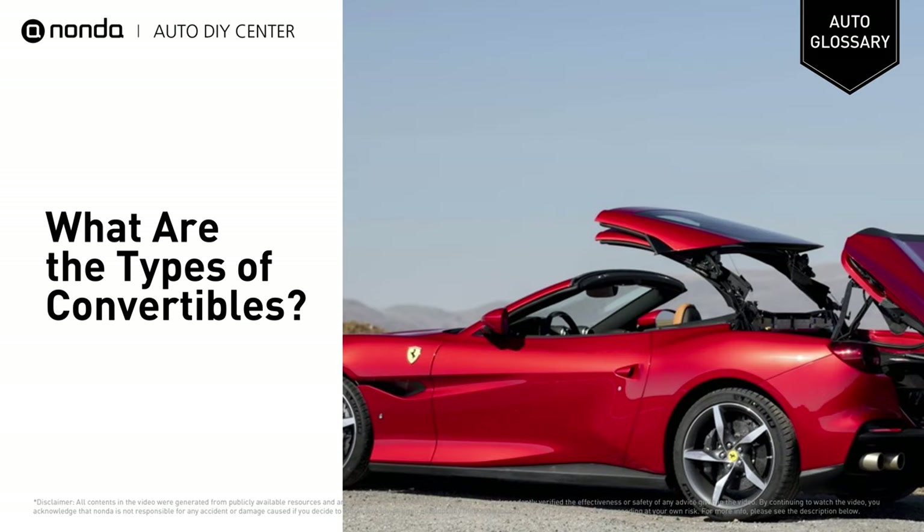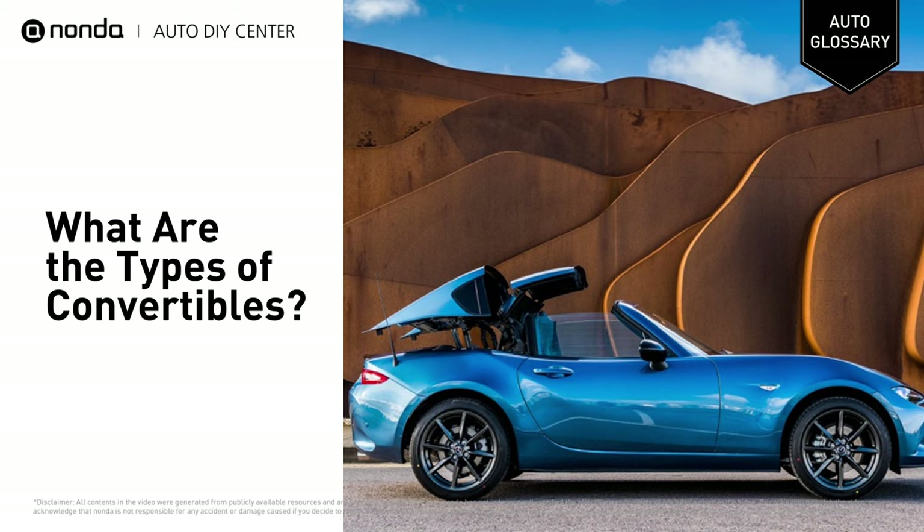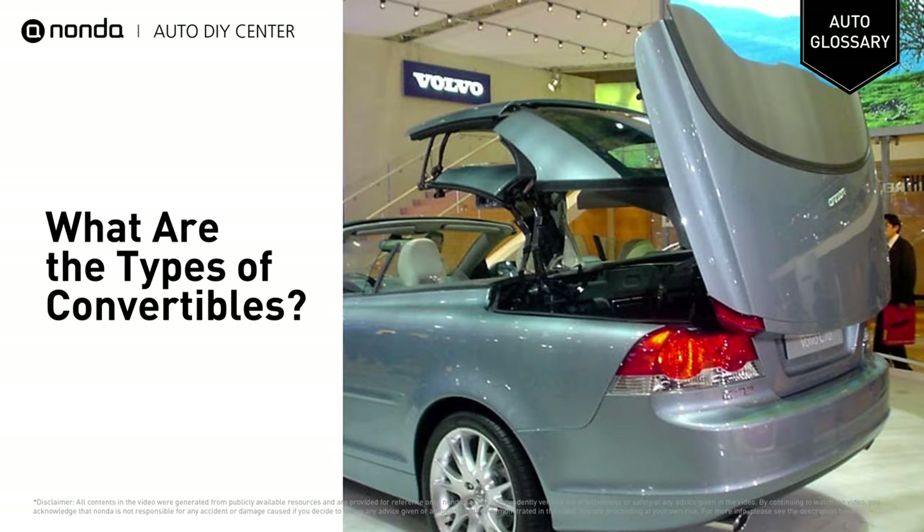Retractable hardtops, also known as coupe convertibles, are automatically operated and self-stored. In other words, these retract down and fit into an opening while still being attached to the car. These generally have the most benefits such as improved climate control and better security.